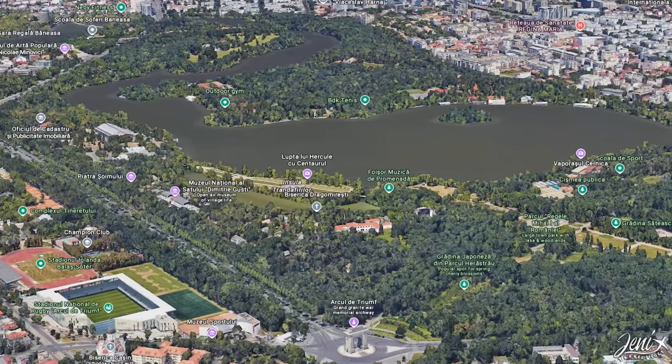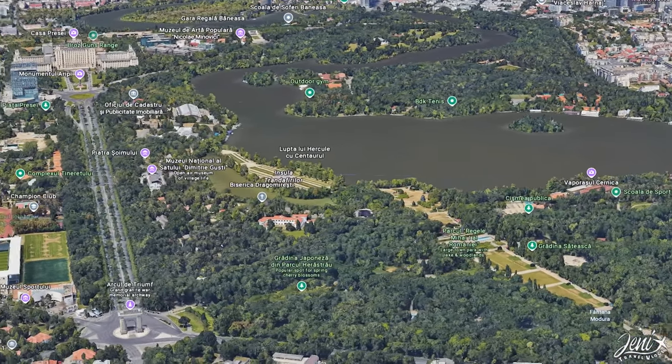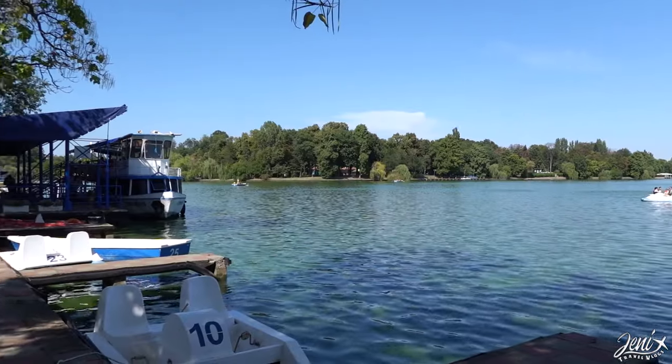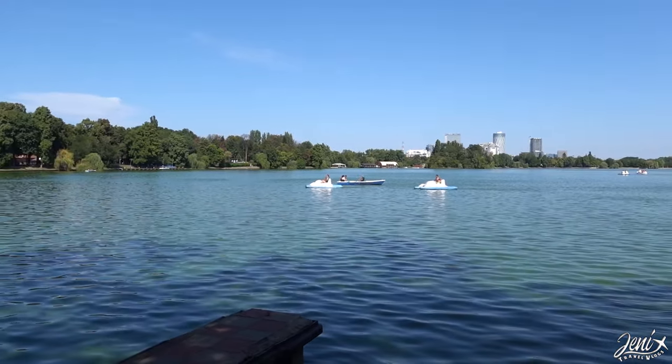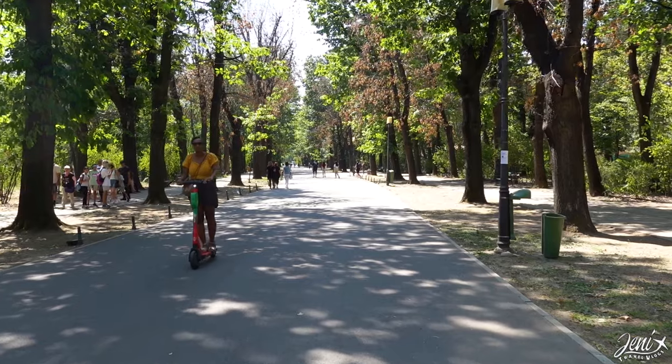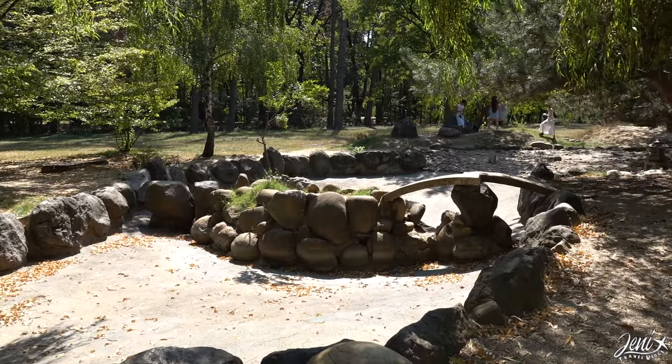The next three places are next to each other, so visit them on the same day. We took the metro to the largest park in the capital, which is Herăstrău Park, located on Herăstrău Lake. Opened in 1936, it is the largest park inside a city in Europe. Inside the park you can find a Japanese garden and a lake with row boats for 20 lei per hour.